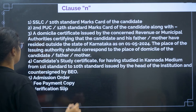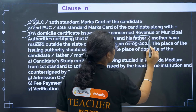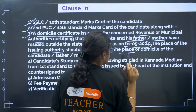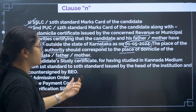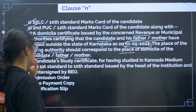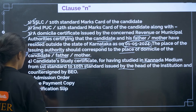For Clause N: 10th certificate, 12th certificate, and a domicile certificate issued by the concerned revenue or municipal authority certifying that the candidate and father or mother have resided outside Karnataka as on 1st May 2024. The place of the issuing authority should correspond to the domicile of the candidate, father, or mother. You also need candidate study certificate for having studied in Kannada medium from 1st to 10th standard, issued by the head of the institution. Then admission order, fee payment, and verification slip.